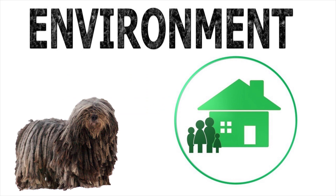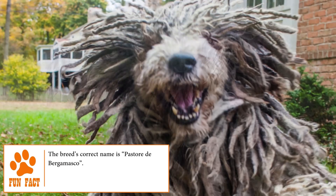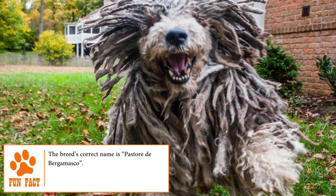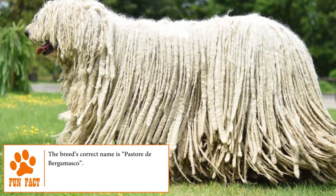Temperament. Calm, patient, intelligent, and attentive, the Bergamasco is a very affectionate and tolerant dog, even if they're always alert to any situation. They tend to be independent and very protective pets, capable of forming very close bonds with their human family.